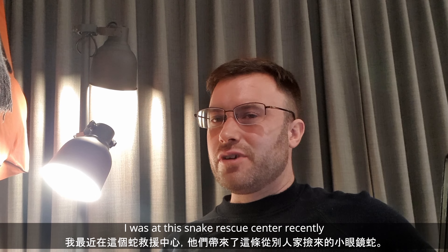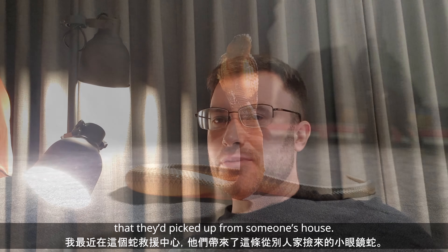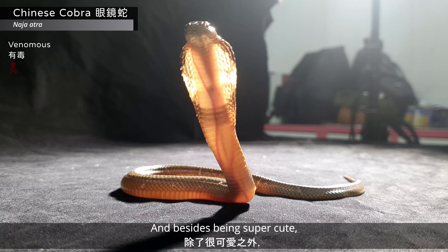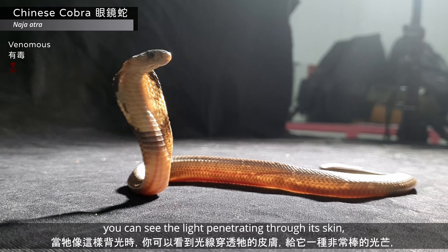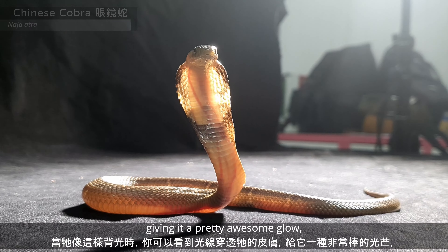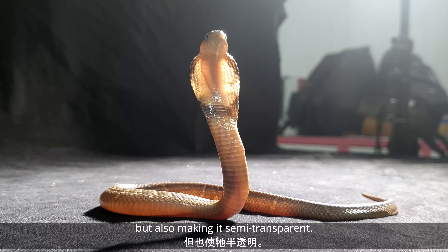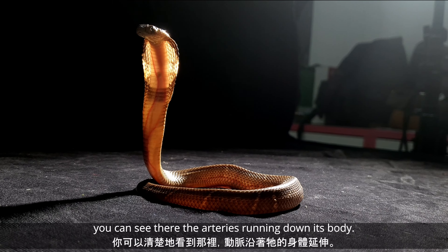I was at the snake rescue center recently and they brought in this baby cobra that they picked up from someone's house. Besides being super cute, when it's backlit like this you can see the light penetrating through its skin, giving it a pretty awesome glow and making it semi-transparent.